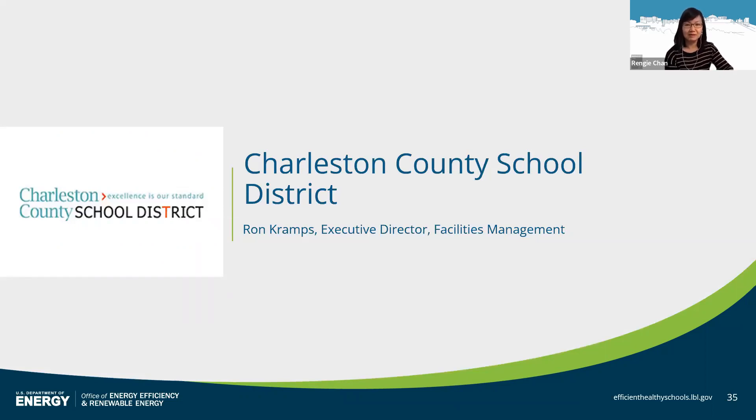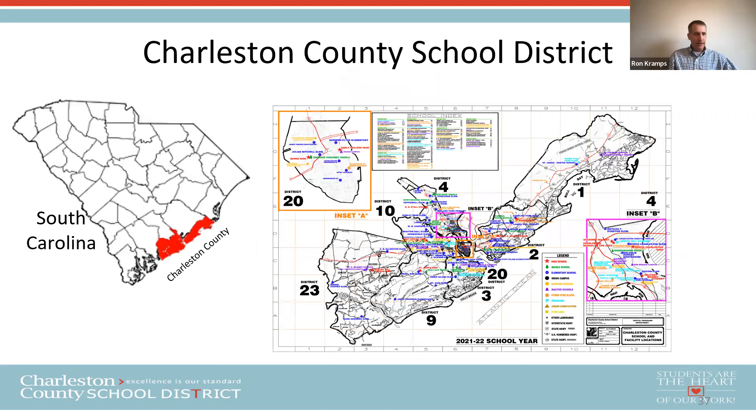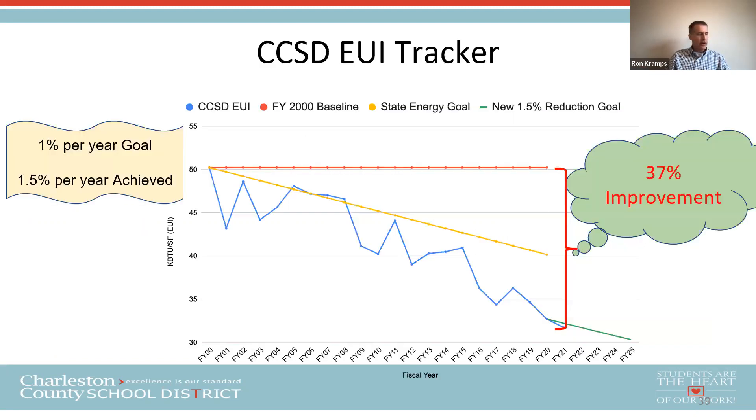Thanks very much, Renji. I'm Ron Crumps, in charge of facilities management for Charleston County School District, where students are the heart of our work. I'll be discussing strategies for improving energy efficiency and health in our facilities. Charleston County is mid-coastal South Carolina. We have about 88 schools, charters, and programs together with 24 other facilities — about 112 properties or campuses, 10 million square feet, and about 50,000 students. We are one of the 70 largest urban districts in the country, part of the Council of the Great City Schools. Here's our EUI tracker: our baseline was about 50, the state established a goal of 1% reduction per year, and we've achieved about 1.5% — doing really well reducing energy use intensity.